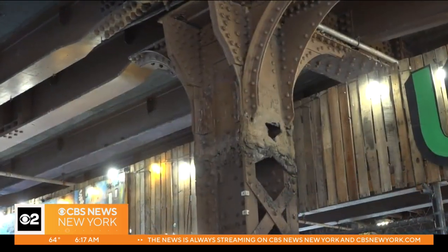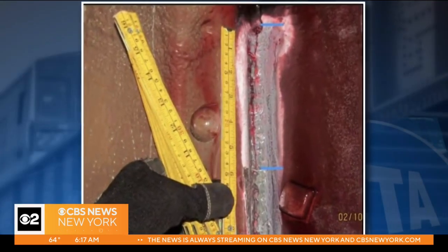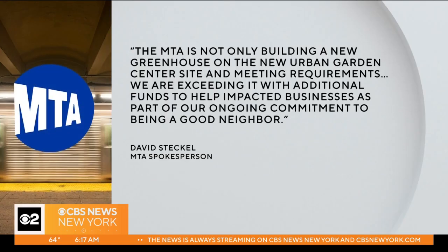But the MTA says the project is much needed. At one point, cracks in the beams of the structure varied more than half a foot, as seen in images by the transit agency. In a statement, the agency said the MTA is not only building a new greenhouse on the new Urban Garden Center site and meeting requirements — we are exceeding it with additional funds to help impacted businesses as part of our ongoing commitment to being a good neighbor.